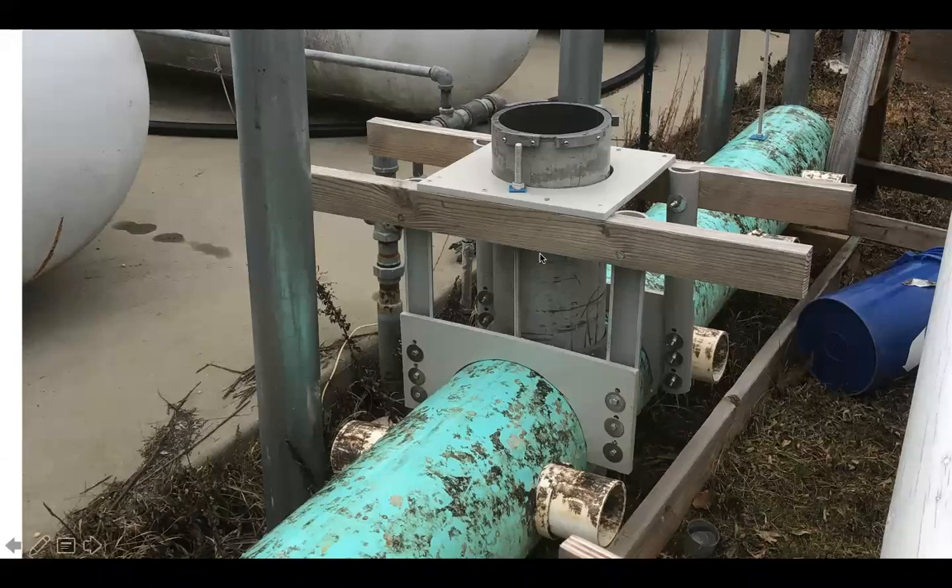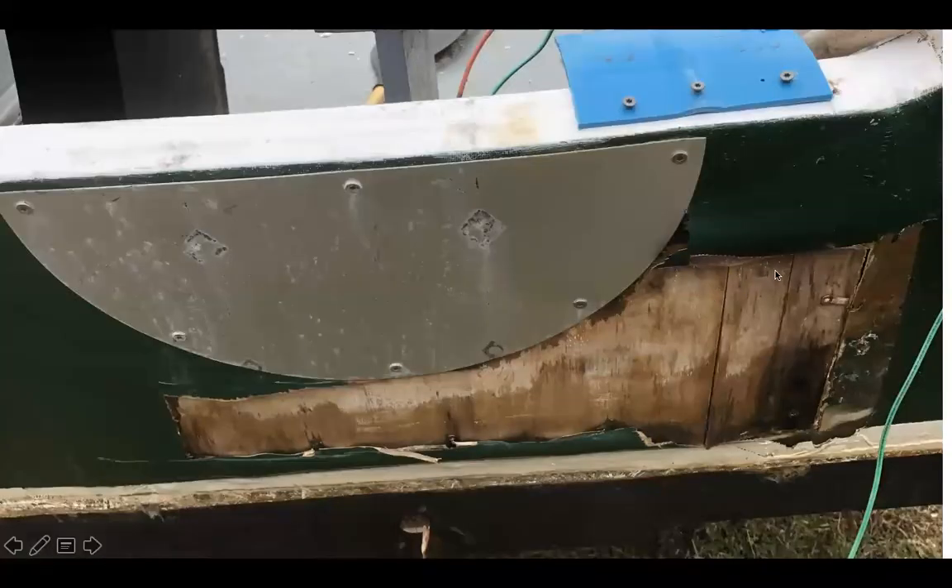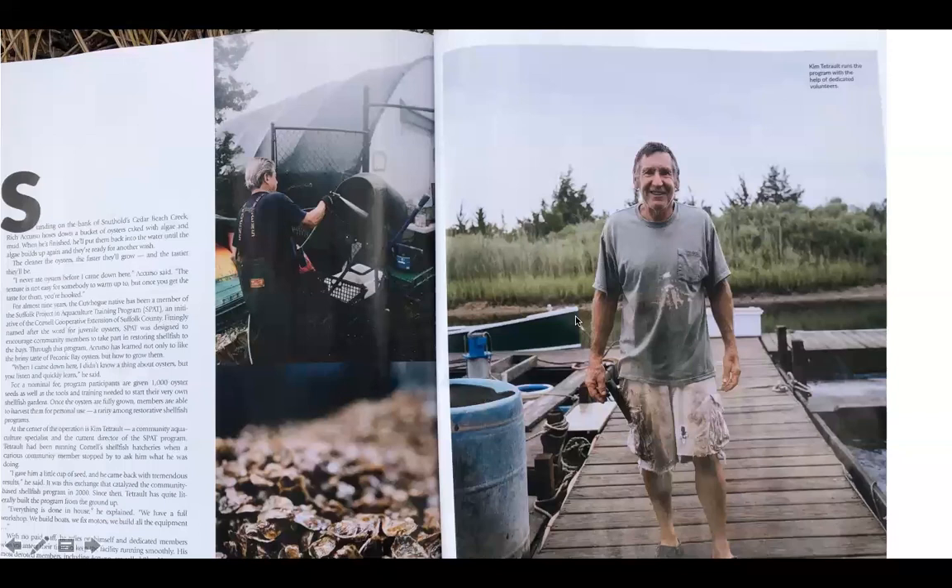Here's the trunk line of this floating upweller unit and the conning tower where the motor gets placed on top — really quite ingenious and works fabulously well. We have a repair to do on the boat we were using. We also have a brand new Sweet Pea restoration we're going to put in the water. We were in the North Forker harvest edition — there's me and Richie — which was a nice little article.